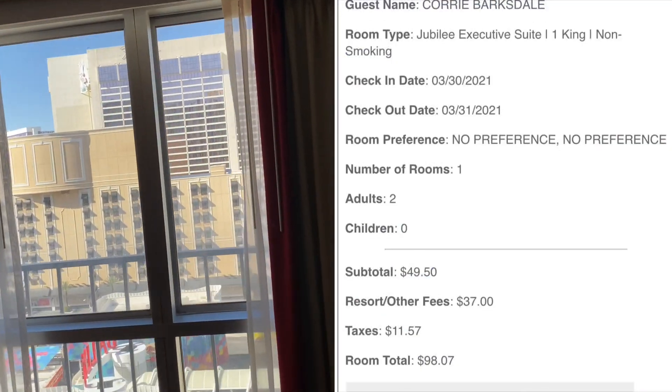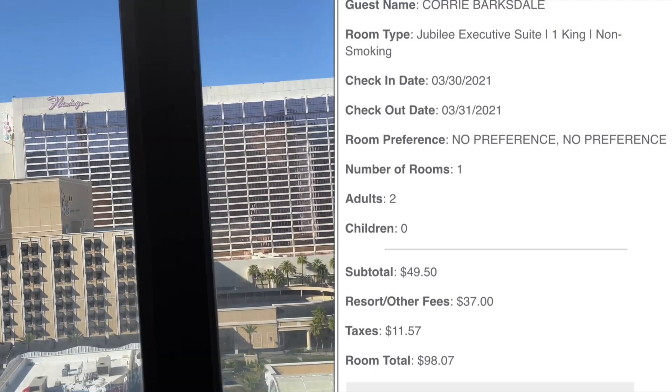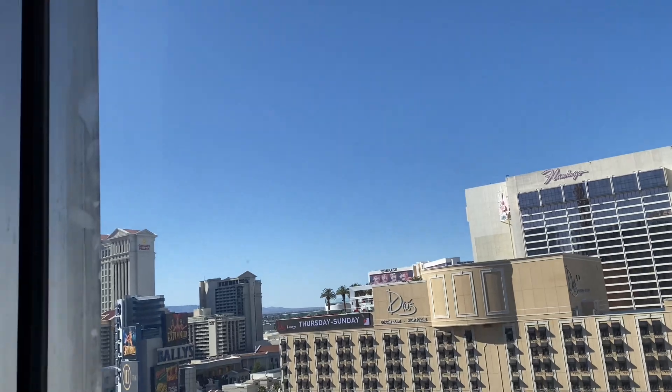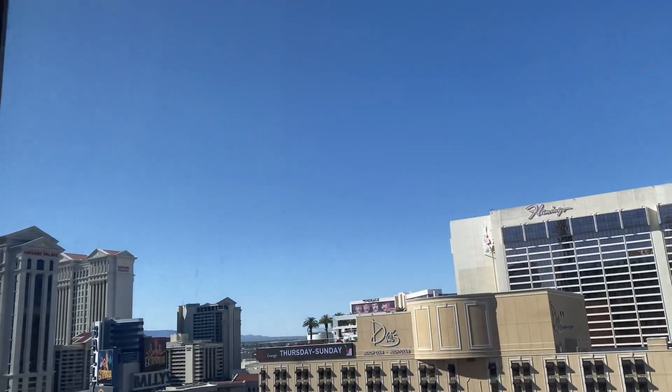I'll show you guys the price of this room. It was super cheap — I got a really good deal. It's midweek, and as you know, midweek you get better deals.